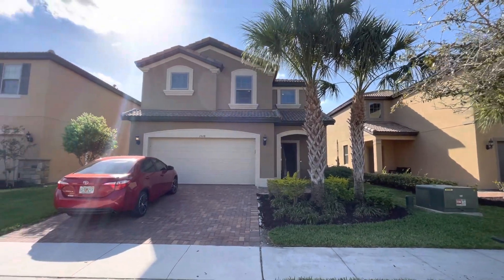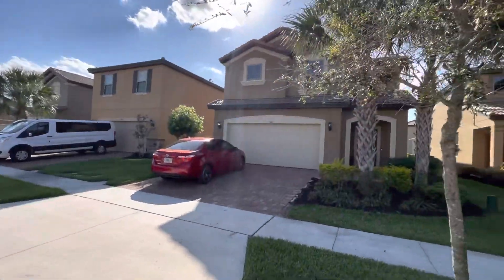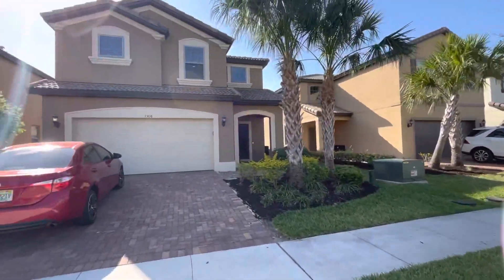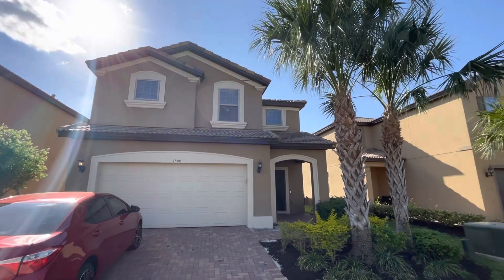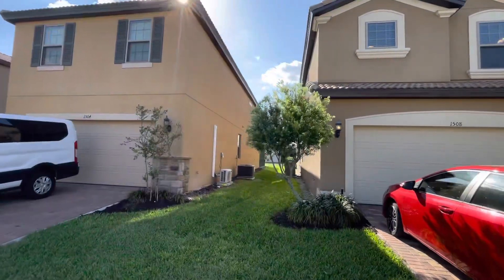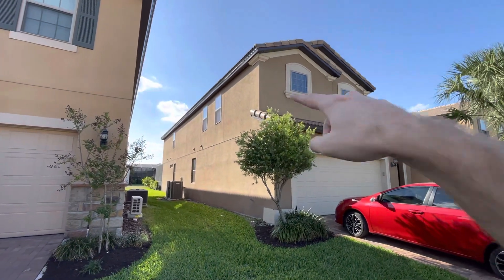What's going on everybody? We are out at 1508 Mumbai. This property is a six bedroom listed in Windsor Westside. Pretty good community and honestly the inside of the home looks really good. Now some things I want to touch on about Windsor at Westside is this community is a resort style community. The HOA is not the cheapest. And something I've also seen on these homes is the occasional issue with stucco.